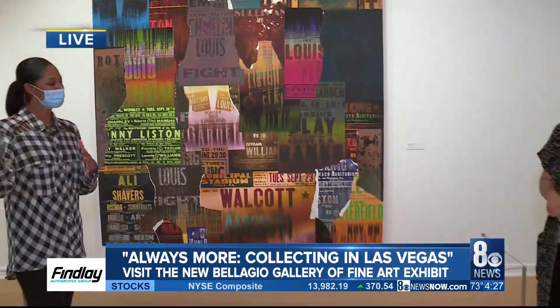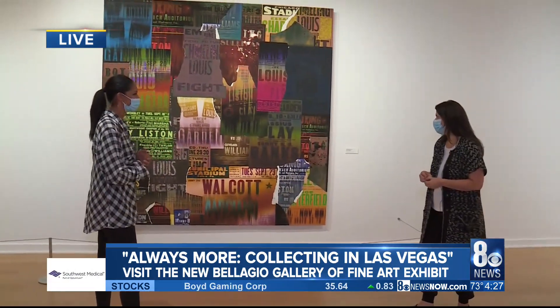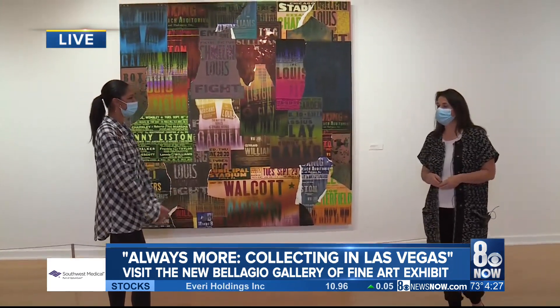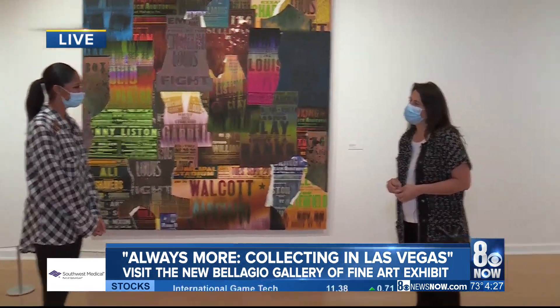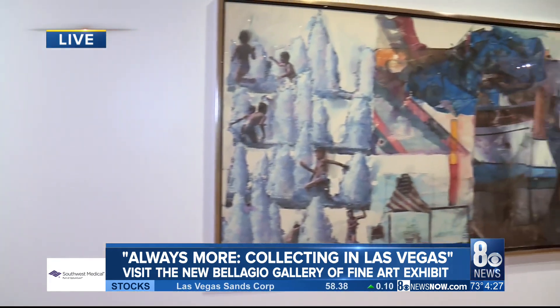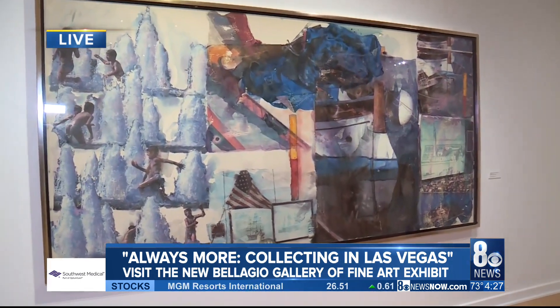Are there any names we could throw out? I know Elaine Wynn has one in here. This artwork is Gary Simmons, and it's from Teresa and Lorenzo Fertitta. Jill and Frank Fertitta also lent two artworks. We have works from Dana and Greg Lee, Robin and Danny Greenspun, Ralph DeLuca, and Hunter and Vanessa Campbell — a lot of Las Vegas locals that we are happy to have in this exhibit.